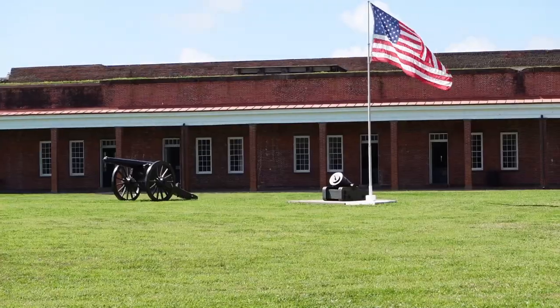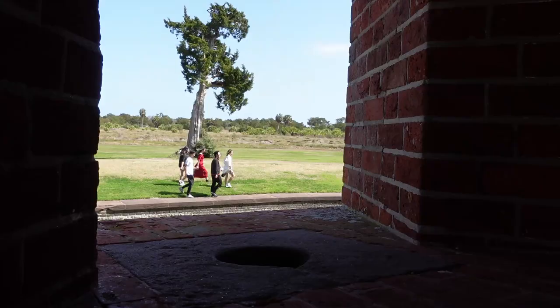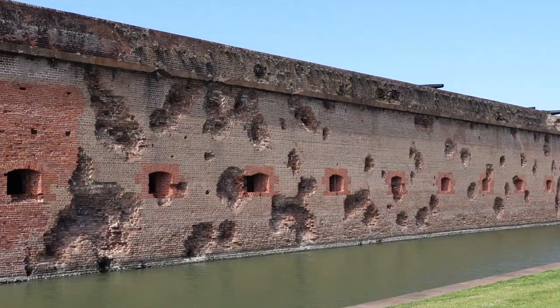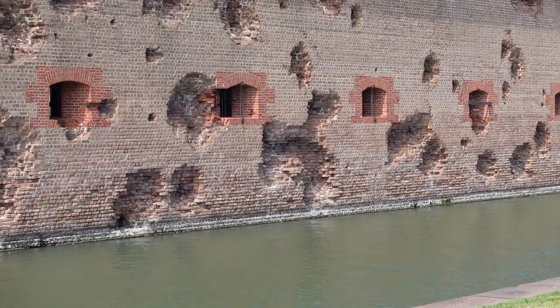This huge coastal fortification was first constructed in 1829. It took nearly two decades to build, and it includes something like 25 million bricks — just a really impressive structure. In the spring of 1862, there was a very notable Civil War battle that took place here, and I'll be showing you some of the damage that was inflicted during that battle.